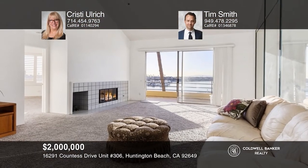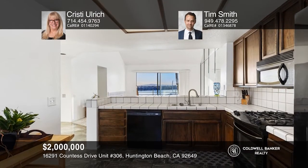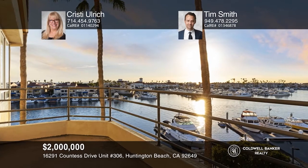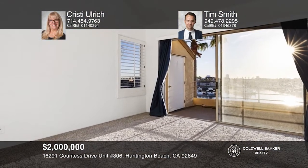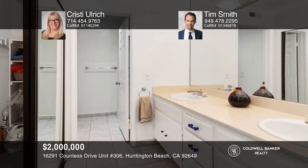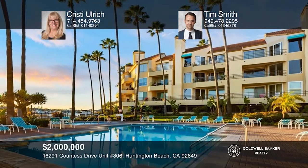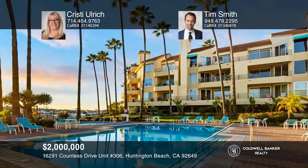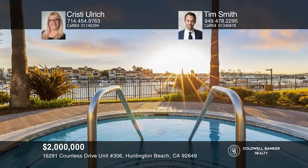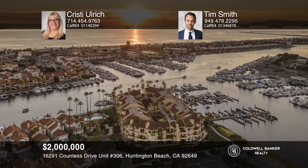This penthouse is set against a backdrop of sparkling water. Located within the gated community of Portofino Cove in Huntington Harbor, this home is characterized by expansive ocean, harbor, and mountain views. A boat dock that can accommodate a vessel up to 50 feet is deeded to this property. The interiors of this end unit accommodate two en-suite bedrooms, a gourmet kitchen, and a fireplace-warmed living room. Additional highlights include two patios and two underground parking spaces. Residents of this waterfront community take advantage of the pool, spa, and sauna. Christy Ulrich and Tim Smith have all the details.